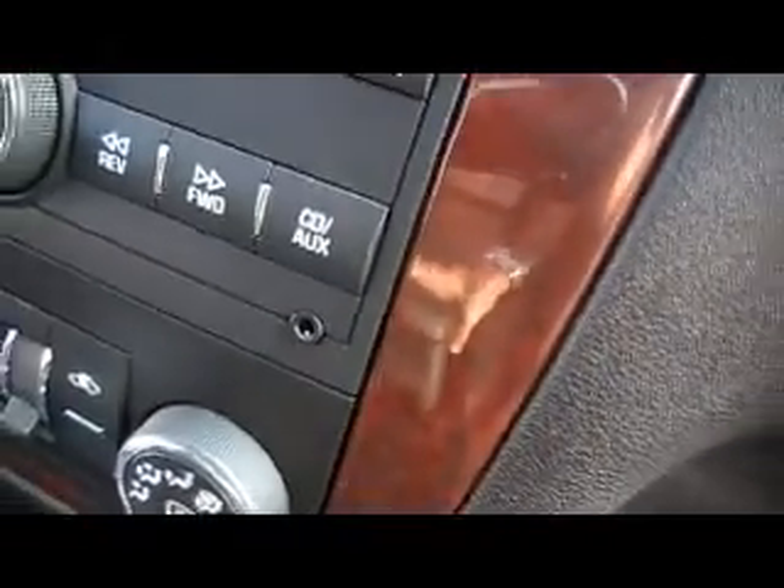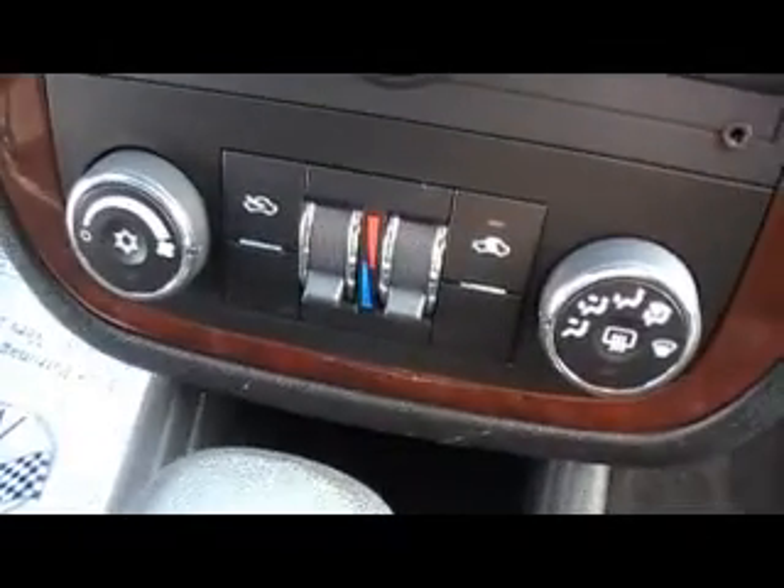They each come equipped with floor mats. They've each got a CD player. There's a mini plug jack in each one of them. And because they're LTs, there's dual climate control in each one as well. Power windows, power locks — certified one owner Carfax cars. Tons of leg room in the back seat.